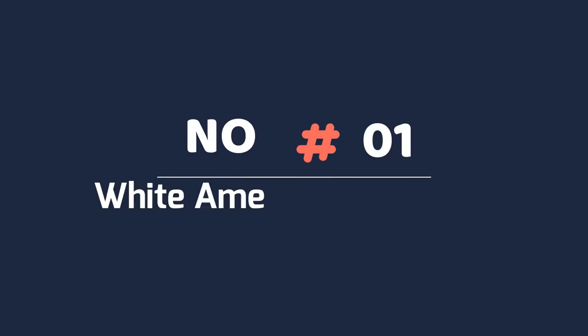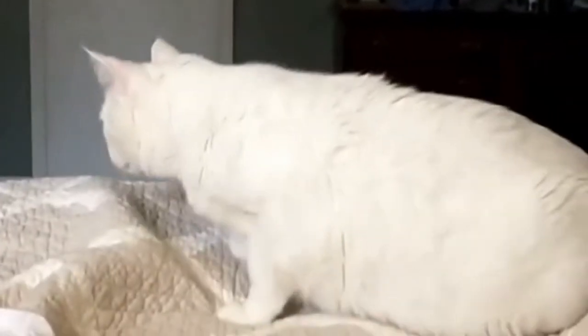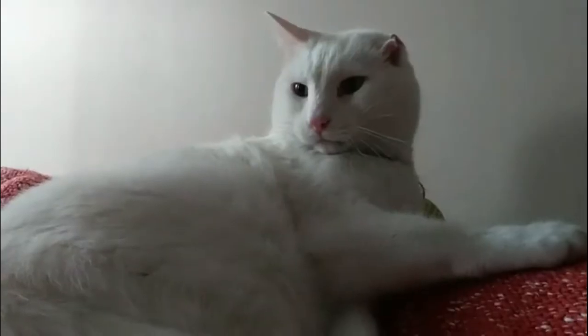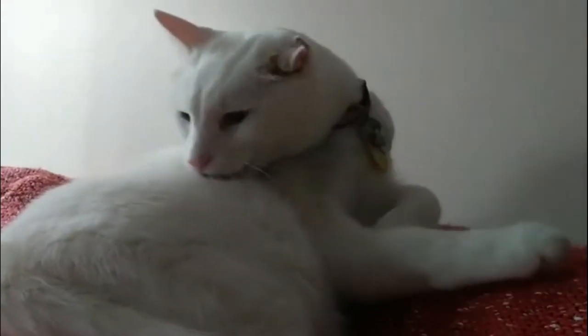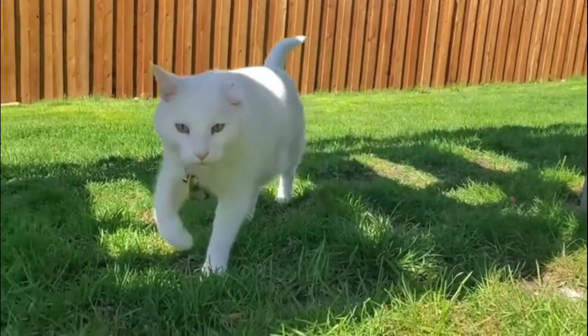1. White American Shorthair. White American Shorthairs should be brilliant and gleaming white all around, like a snowball in flying form. Their eyes might be blue, gold, or even combinations of the two. Pink noses and paw pads are also characteristics of white American Shorthair cats.